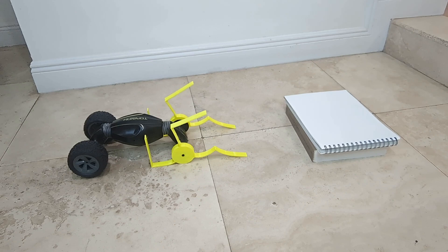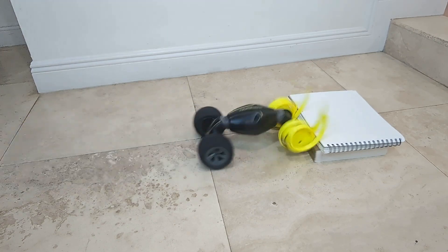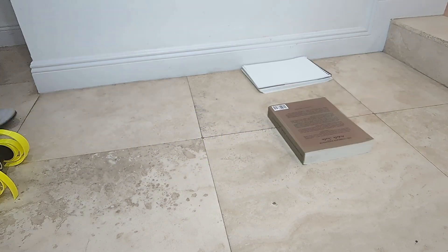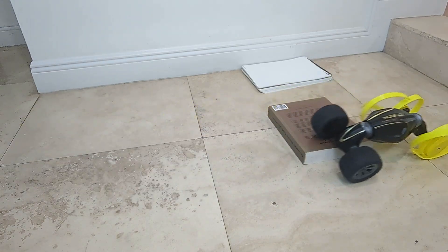Then we made spirals — dramatic spirals. And we reversed those, and they look weird and were fairly ineffective.